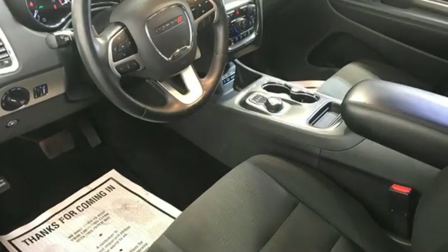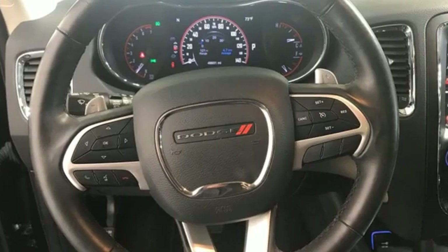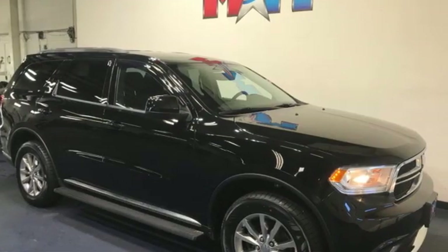Kelly Blue Book observes the Durango touts a lean sporty appearance with a modern interior. Power, performance, passion — Dodge. You need to drive it to believe it.